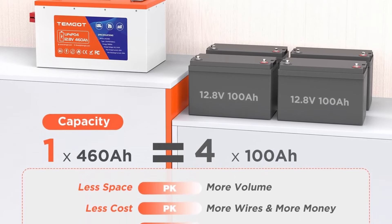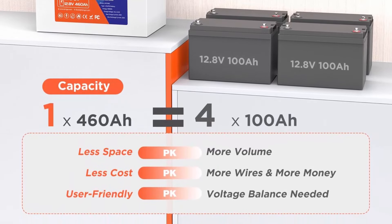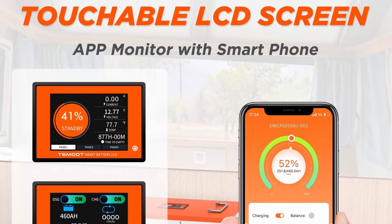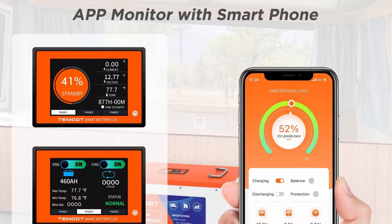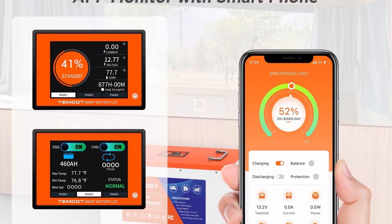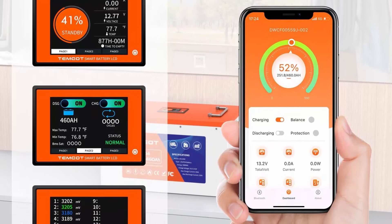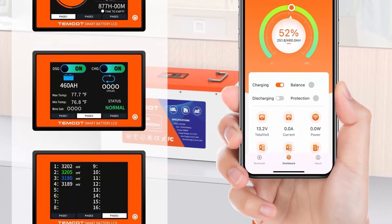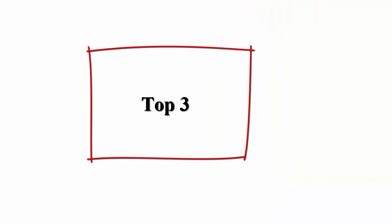High capacity and small size: battery dimensions are 18 in (L) x 10.6 in (W) x 10.1 in (H), with a capacity of 460Ah — equivalent to the energy of five 100Ah batteries, yet occupying less space. Helps you save money and space, and is easier to maintain and install.